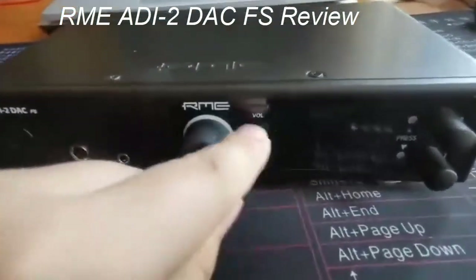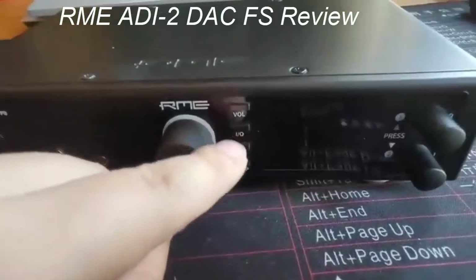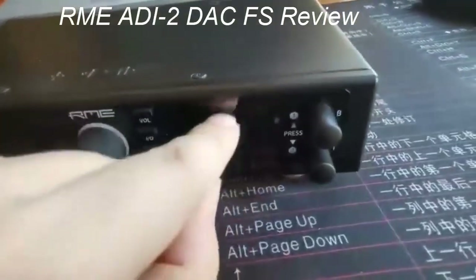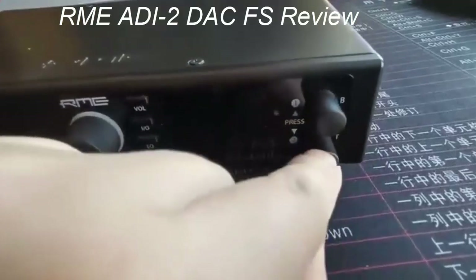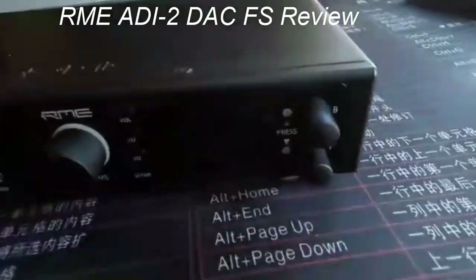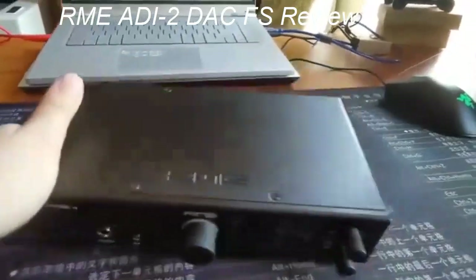RME's ADI-2 DAC FS: Germany's RME cements their place as the best stack maker on the planet. The ADI-2 is an absolutely gorgeous machine with a terrific display that gives you full control over your sound. The audio quality is intricate and detailed, relying on RME's steady clock system to reduce unwanted noise. Honestly, for this price, we don't think you'll find a better DAC — definitely not one as enjoyable as this.